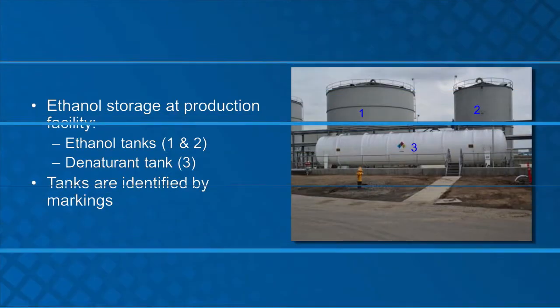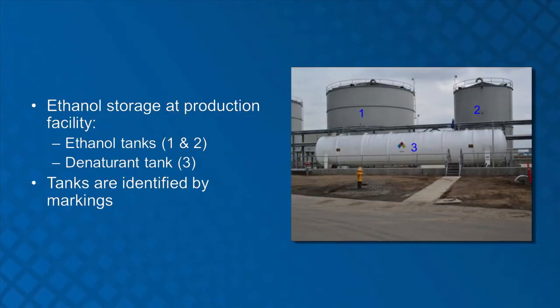A typical example is shown in this photo. In this tank configuration, ethanol would be stored in the tanks identified as 1 and 2. The denaturant would be stored in the tank identified as 3.